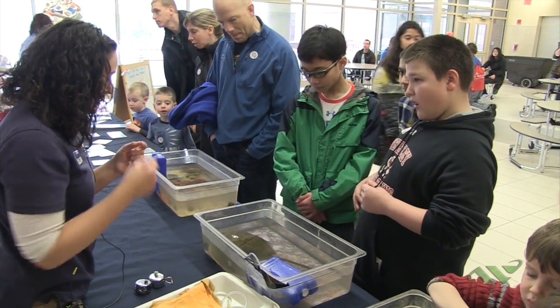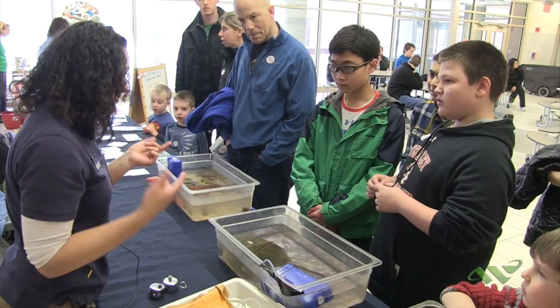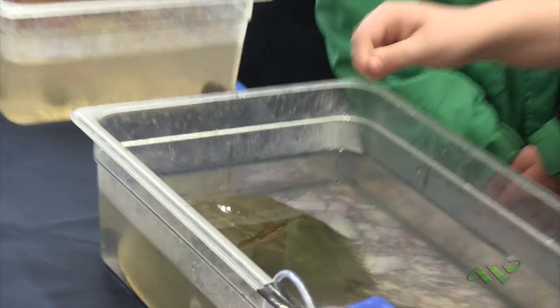This horseshoe crab has a shell made out of the same stuff as our fingernails, so if you just picture touching your fingernail wet, that's what it feels like. See?